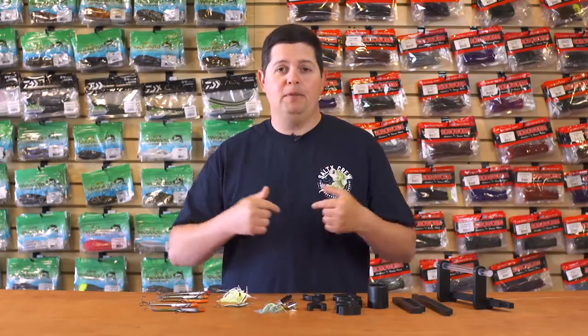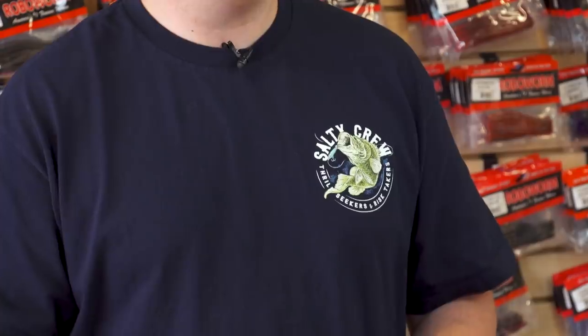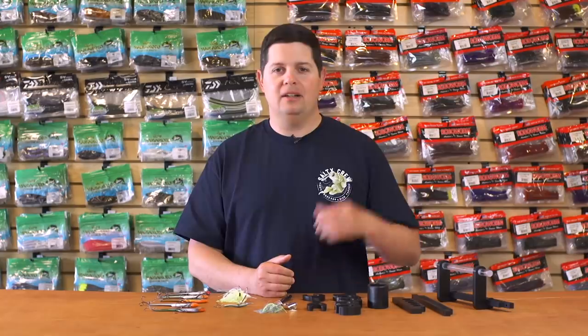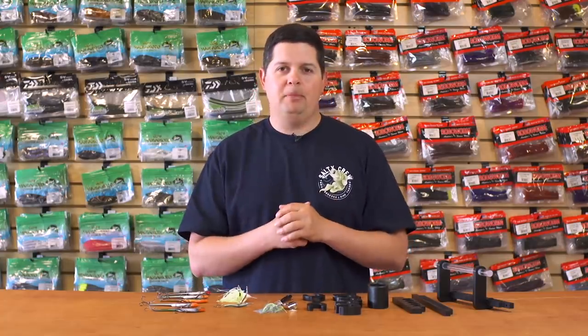First things first, if you need a new shirt for this summer, you need to check out all the stuff we just got from Salty Crew. Today I'm wearing the Pond Donkey shirt — super comfortable, hundred percent cotton, and it's got this awesome graphic of an airborne bass with a topwater bait in its mouth. Also got a full-size logo on the back, so make sure you check out all the new gear from Salty Crew.